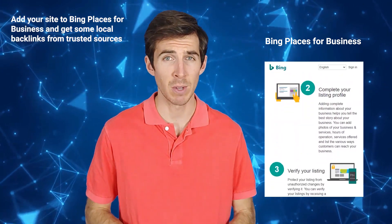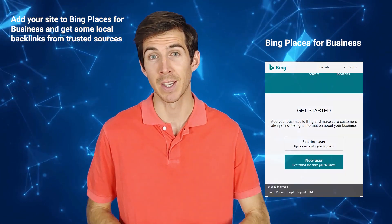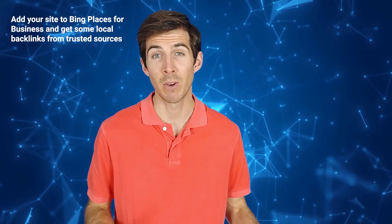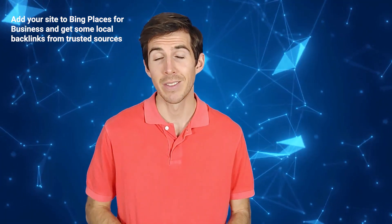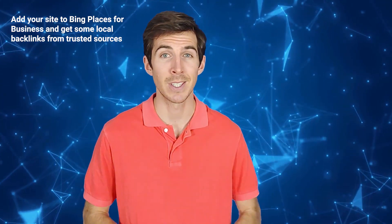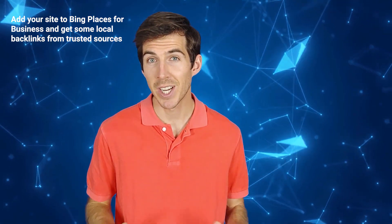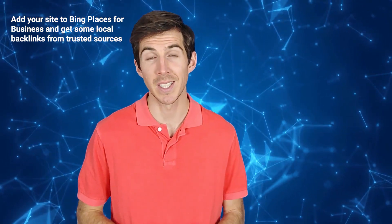One of the best ways to do this is to add your site to Bing Places for Business. It's a free service that allows you to create and manage your business listing on Bing. Similar to Google Business Profile, you can add information such as your business name, address, phone number, website, hours of operation, photos, and more. This will help Bing display your business information on the search results page and on Bing Maps when users search for your products or services. Although you need to double-check every single bit of information, here's how you can create your business listing on Bing.